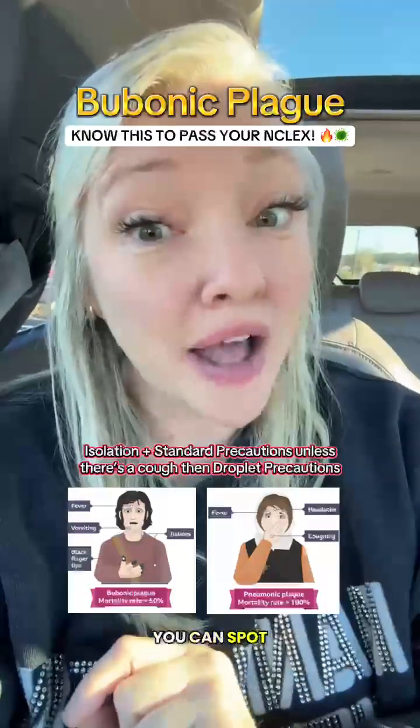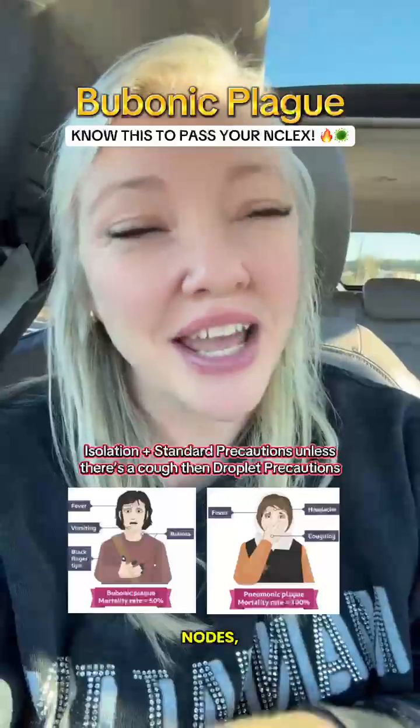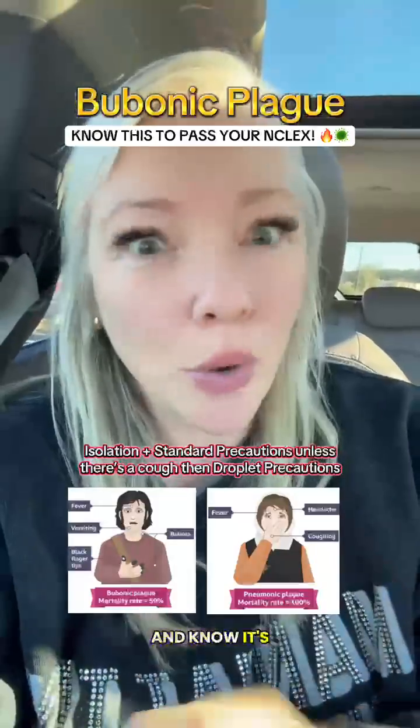If you can spot those buboes — those swollen, painful lymph nodes — then you can answer this question correctly and know it's bubonic plague.